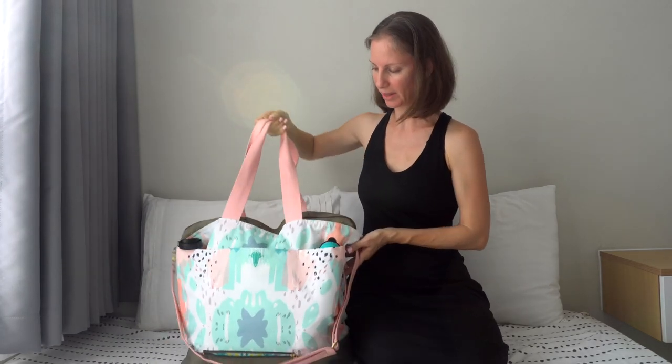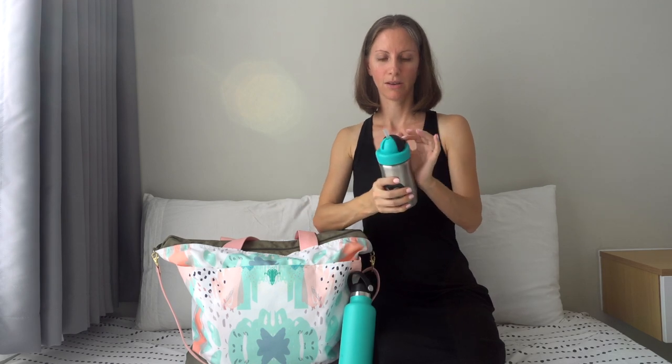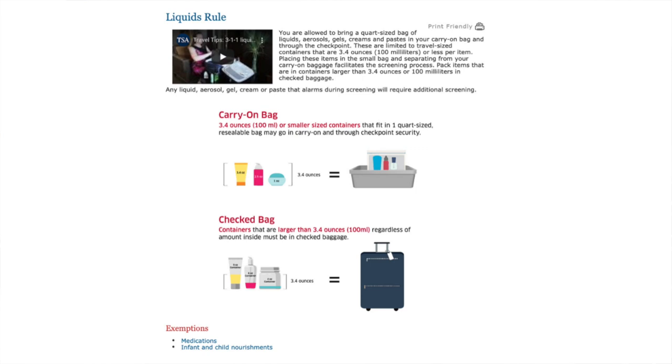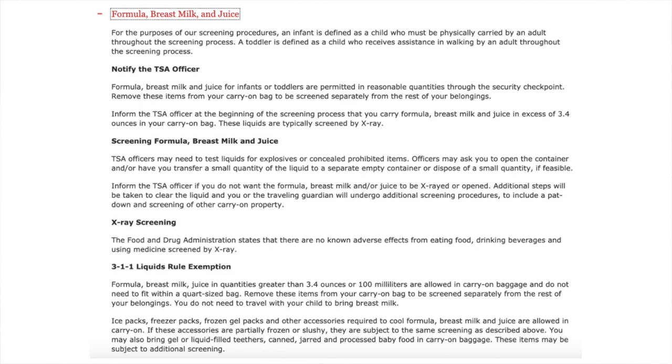What makes this bag so awesome are these generous water bottle pockets. I'll carry a water bottle for my son and one with a straw for my toddler daughter, and since they're kids they can get away with bringing liquids through security. I just let them know it's for my children and sometimes they'll test it. If you're flying within the USA, TSA rules restrict carry-on liquids, however there is an exemption for infant and child nourishment — formula, breast milk, and juice for infants or toddlers are permitted in reasonable quantities. Remove these items from your carry-on to be screened separately. You may also bring gel or liquid-filled teethers, and canned, jarred, or processed baby food in carry-on baggage; these items may be subject to additional screening.